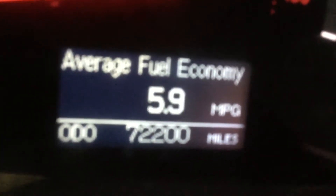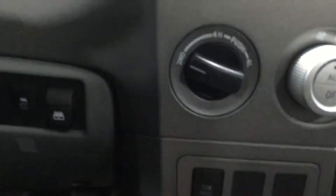Bluetooth and radio options and cruise control options all on your steering wheel. As you can see right there, 72,000 original miles. Trailer brakes and also four-wheel drive right there.